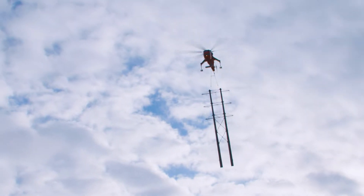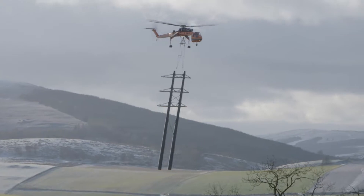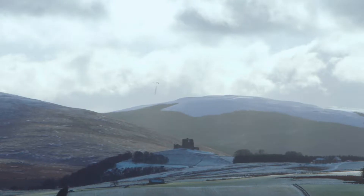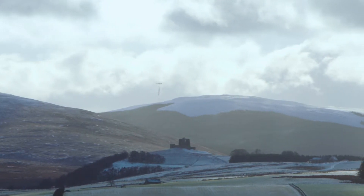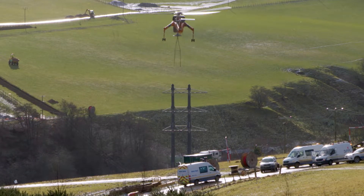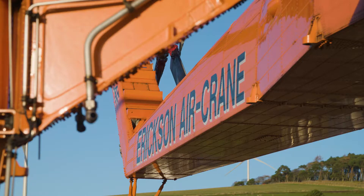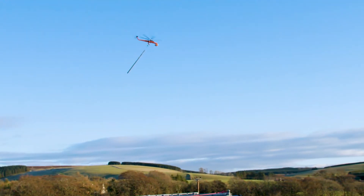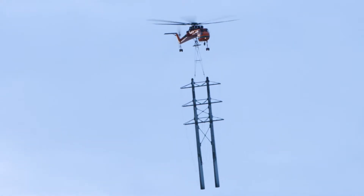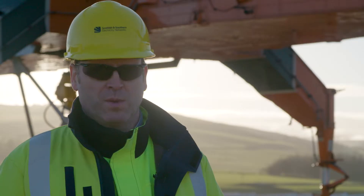The aircraft will lift the structure up and fly it to where a crew will be waiting to guide it into the foundations. Once it's been secured in place, it will fly off and pick up another structure and start that process again. The benefit of using the Erickson aircrane is that instead of using traditional methods, which could take months to do, we're able to install all of the structures within a few days.